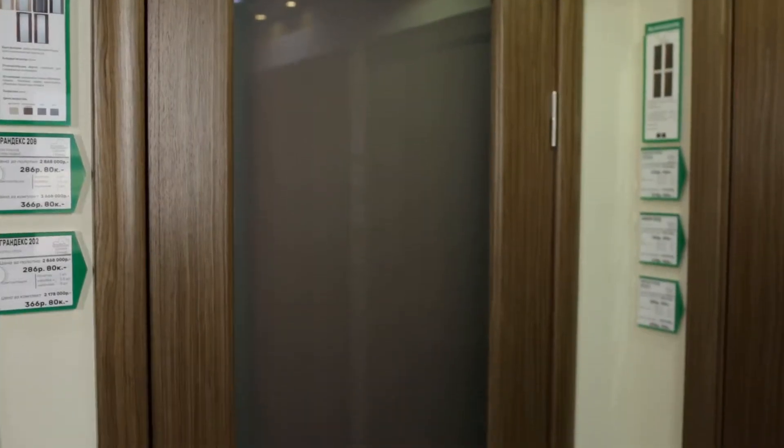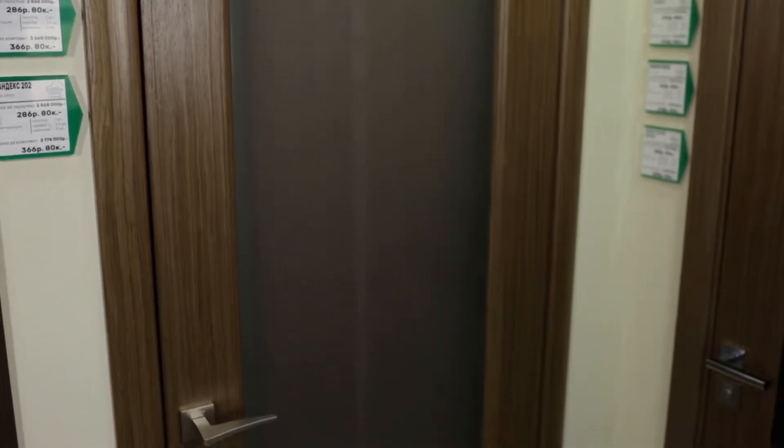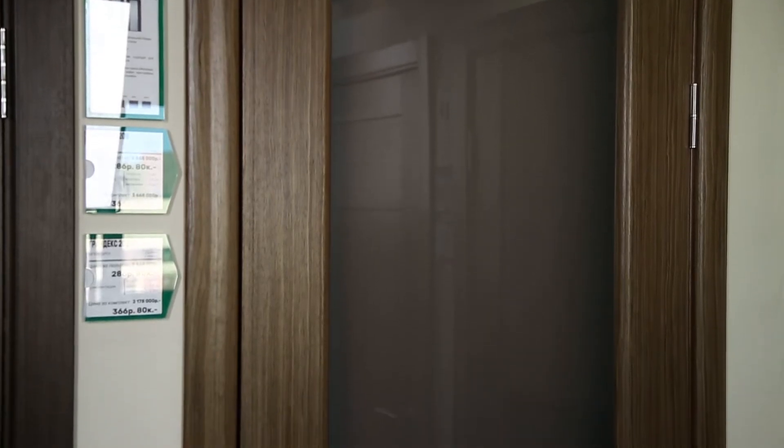This is truly one of the best sellers in the doors collection, due to a successful combination of a sleek design and a robust construction. Grand 202 is a constituent part door.